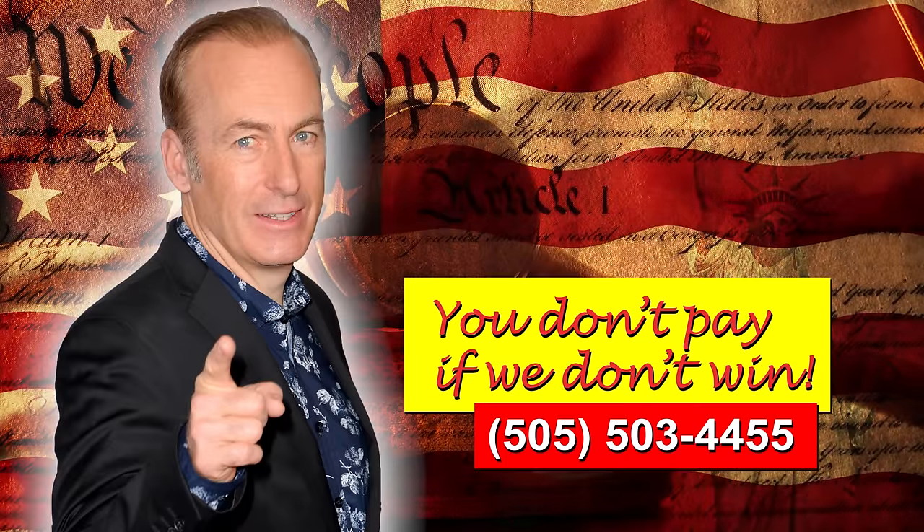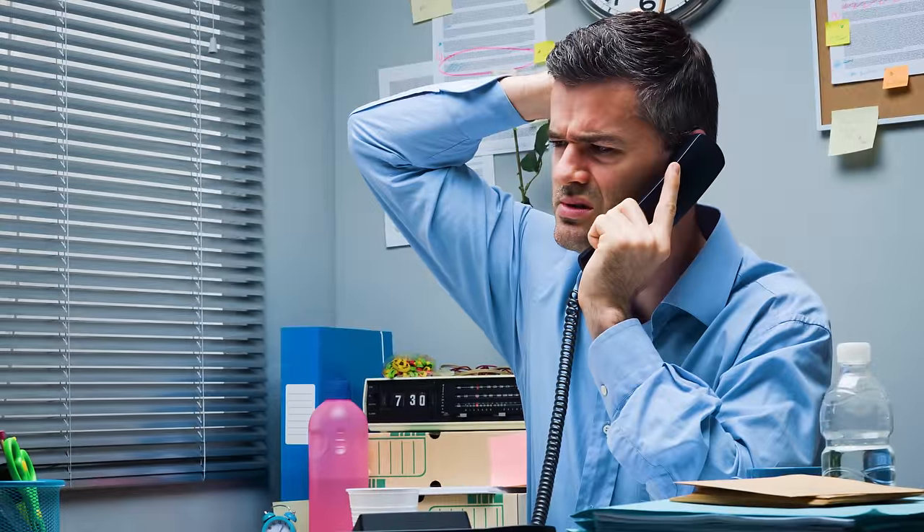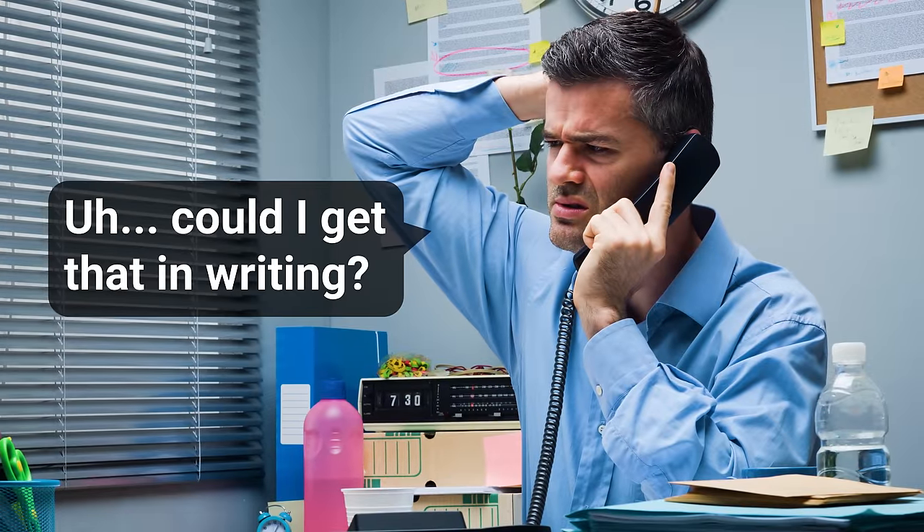Now that you have an idea of how it works, how do you go about picking a service provider? Well, one thing to keep in mind is that reputable places will often provide some kind of results-based payment structure. You ever see those lawyer commercials where they say, 'You don't pay if we don't win'? Well, a good data recovery place also shouldn't be billing you if they can't get your data back. So look out if they try to charge you large amounts of money that you'll be on the hook for, regardless of whether anything is actually recovered. And on that note, make sure you get a quote in writing before signing anything.